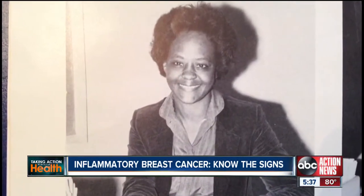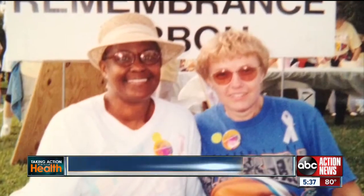Evelyn Daniels loves to read. She spent her career as a school librarian until a rare form of breast cancer forced her into retirement 13 years ago. Her mammogram at that time was clear. Everything was fine. She had no reason to suspect that the itching she was having on her breast had anything to do with breast cancer. But it did.